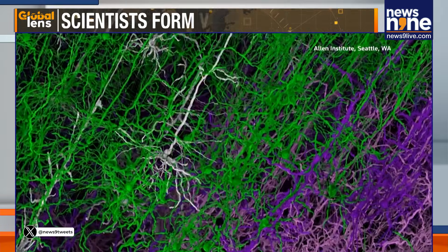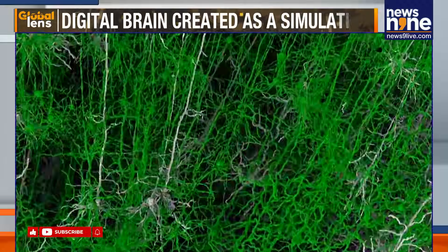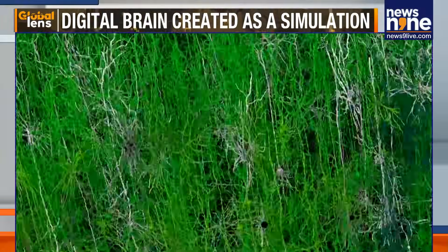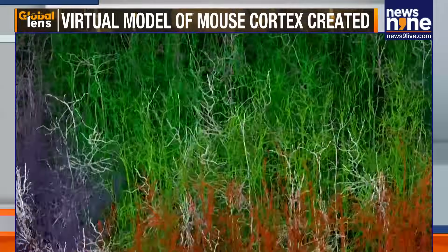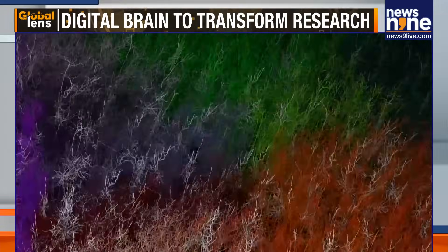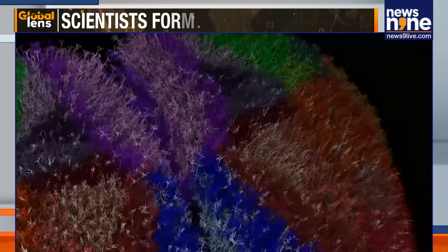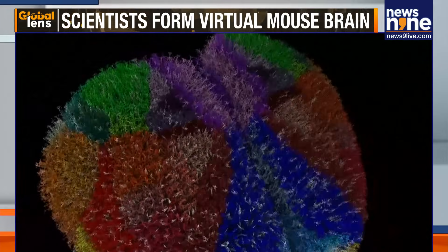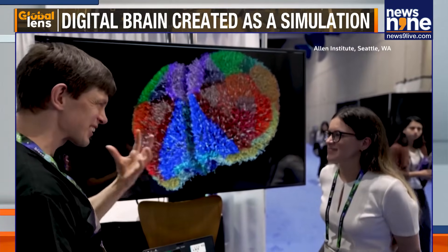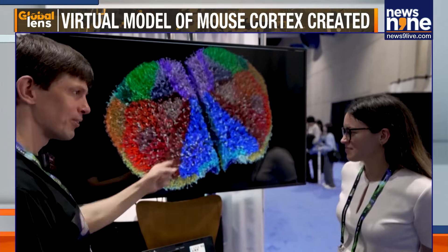Scientists say mouse brains are a crucial testing ground because they share most of their genes with humans but are far easier to study in high detail. Previous projects from the Allen Institute have already created cellular resolution 3D reference brains and whole brain cell type atlases covering millions of mouse cells. They say feeding those data sets into one AI system could speed up work on conditions from dementia to psychiatric disorders and help drug makers test ideas more quickly.